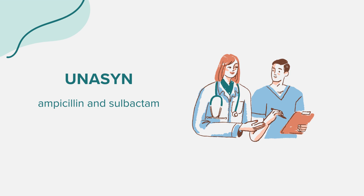Common side effects may include diarrhea, skin rash, a swollen or hairy tongue, vaginal itching or discharge, and pain at the injection site. It's crucial to consult your doctor if you experience any unusual symptoms and report any side effects to the FDA.